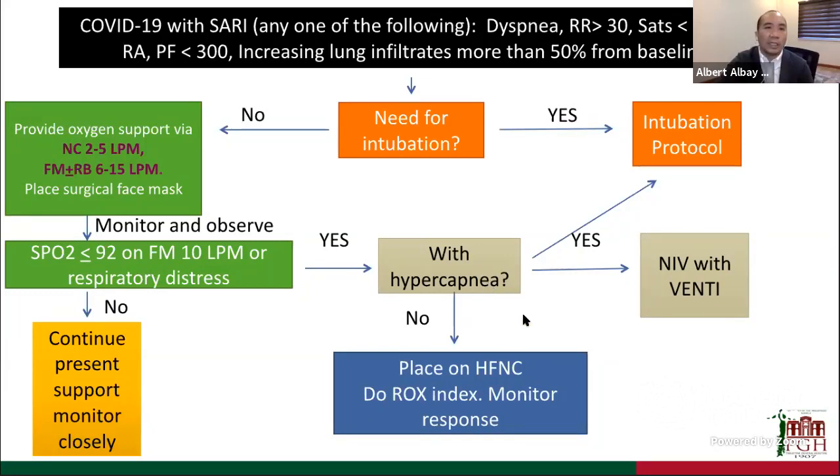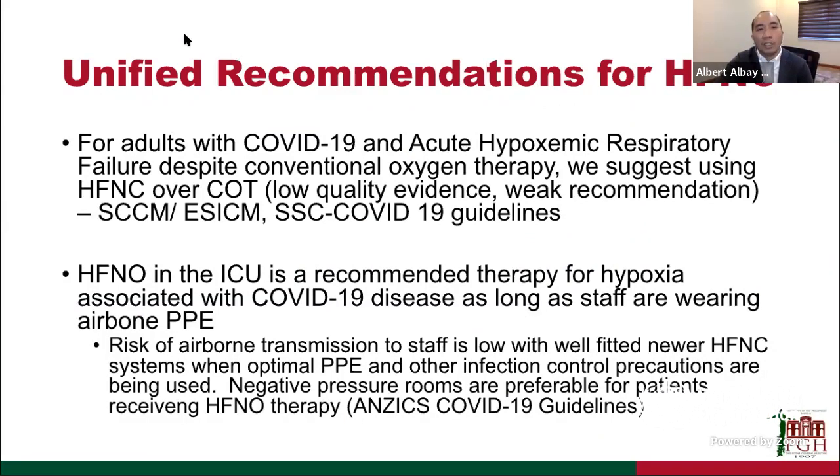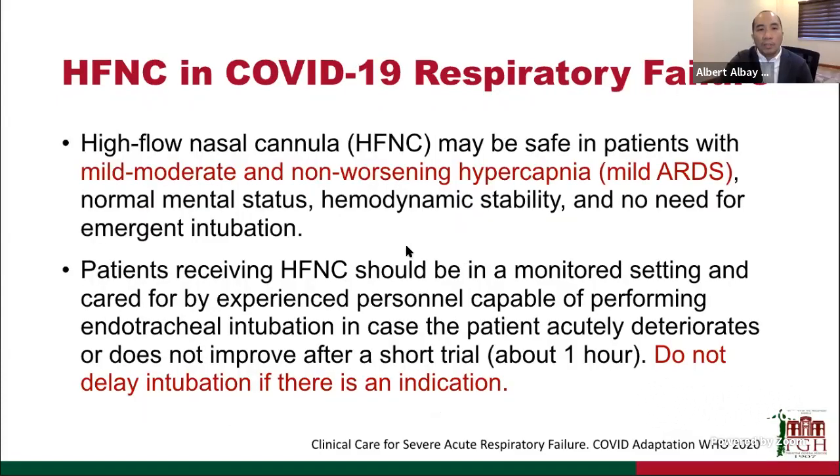Recommendations for high-flow nasal cannula: the SCCM says it can be used if conventional oxygen therapy is failing. The ANZICS group recommends high-flow nasal cannula in the ICU as a therapy for COVID-19 disease as long as staff are protected; risk of airborne transmission is quite low with well-fitted newer systems. The WHO states high-flow nasal cannula may be safe in patients with mild, moderate, and non-worsening hypercapnia, with stability of mental status and hemodynamics, and no need for emergent intubation. Patients on high-flow should be closely monitored for escalation, and do not delay intubation if indicated.